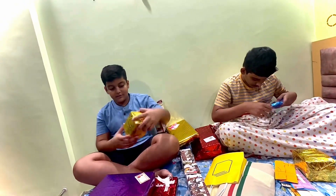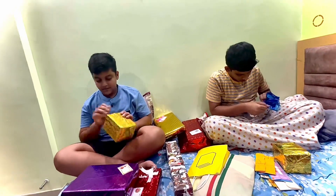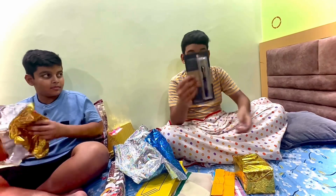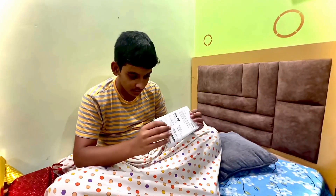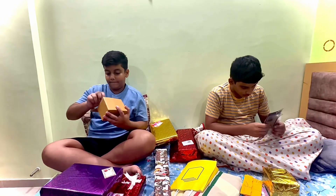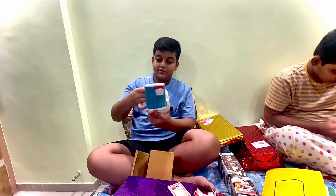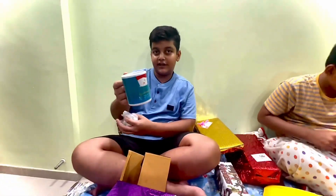This is my classmate. Now we're going to start with this. This is my friend. This is how I fold it, let's see how it is. So this is like this. And if you have this idea, thank you.